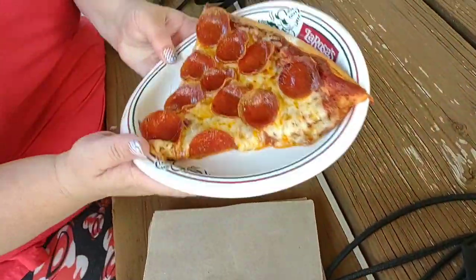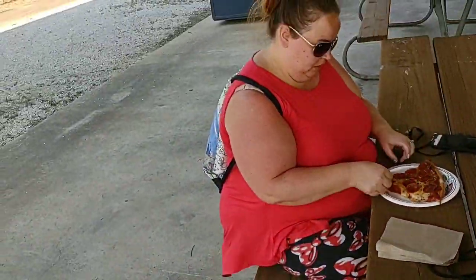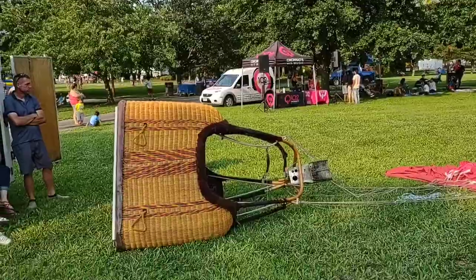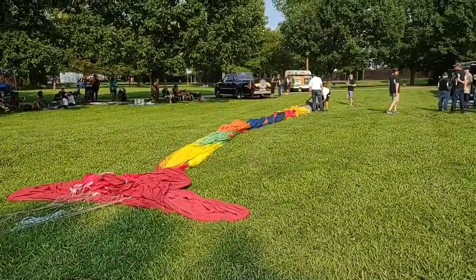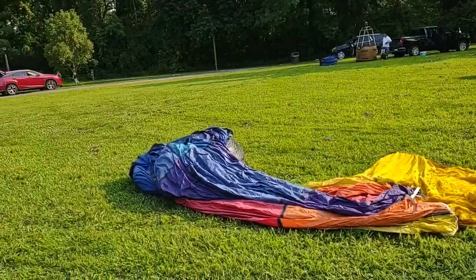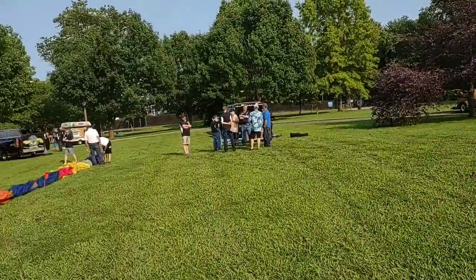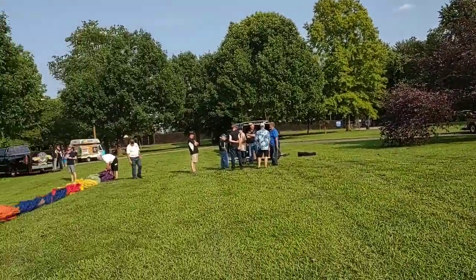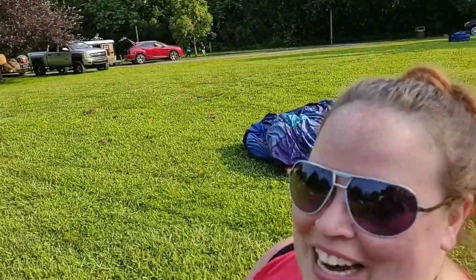I wanted to show off our pizza here — we each got a pepperoni slice from La Rosa's. We got a Pepsi. We are good to go. This is the main center of where everything is going to be. We've got a lot of the hot air balloons out — going to get ready to get them blown up here in just a few minutes. This should be pretty exciting. I love hot air balloons. There's a cool blue looking one.